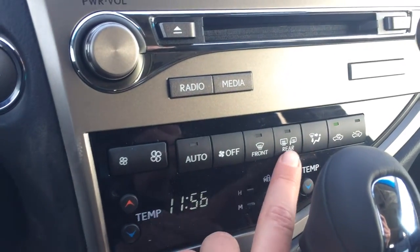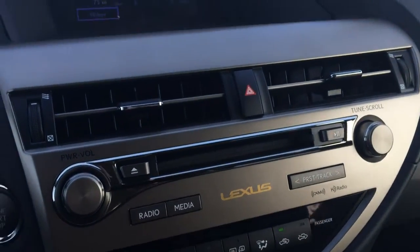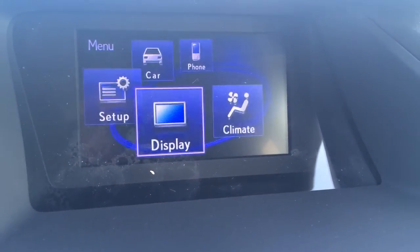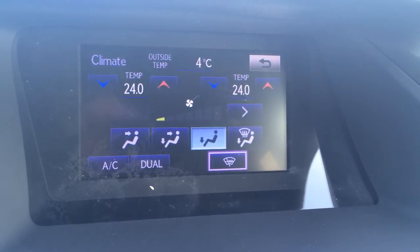You have front and rear defrost, side mirrors are heated. Shortcut buttons for your audio, disk loader. And right here you have your display screen. For your climate, you have dual zone climate control, AC front windshield wiper de-icer.